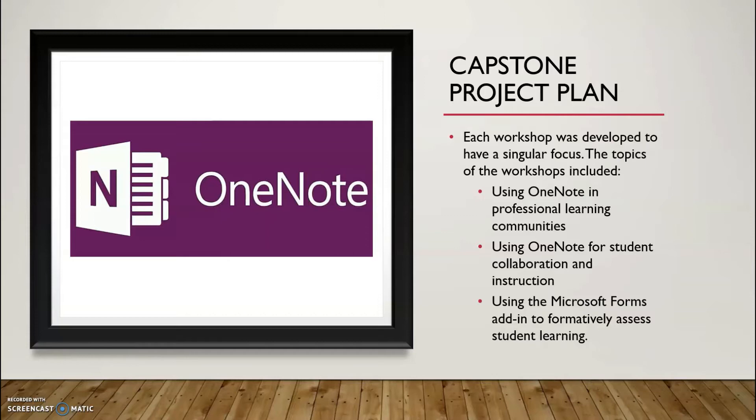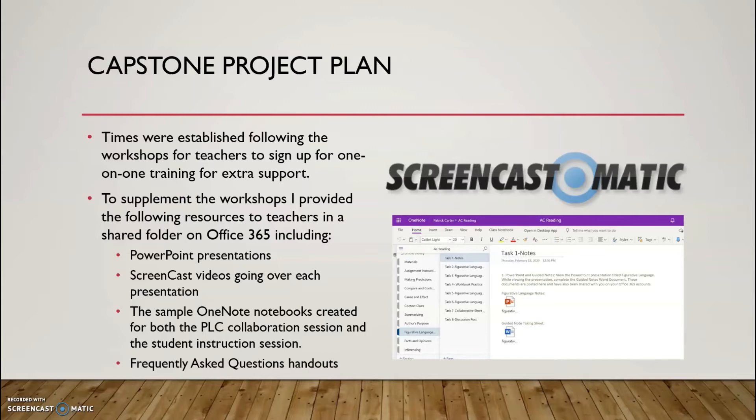I also made sure to set up extra times where teachers could schedule a one-on-one session with me if they felt they needed extra support after the initial whole group session. I provided additional resources in a shared Office 365 folder to support teacher understanding, including screencast presentations going over the PowerPoints delivered in the workshops, the sample OneNote notebooks created for both the PLC collaboration session and the student instruction session, and a frequently asked questions handout covering basic questions that may come up after completing the workshop.